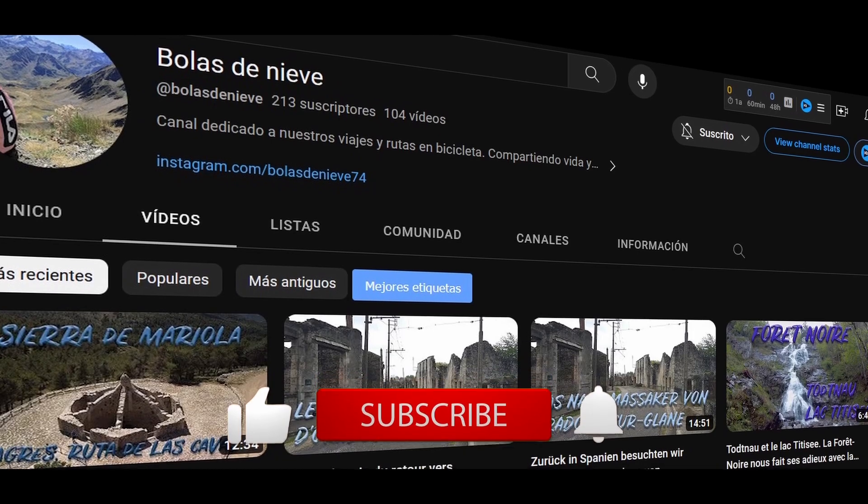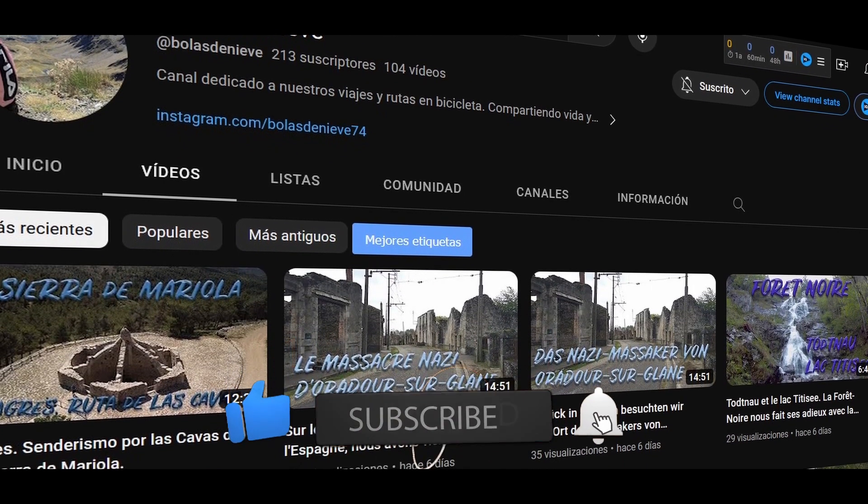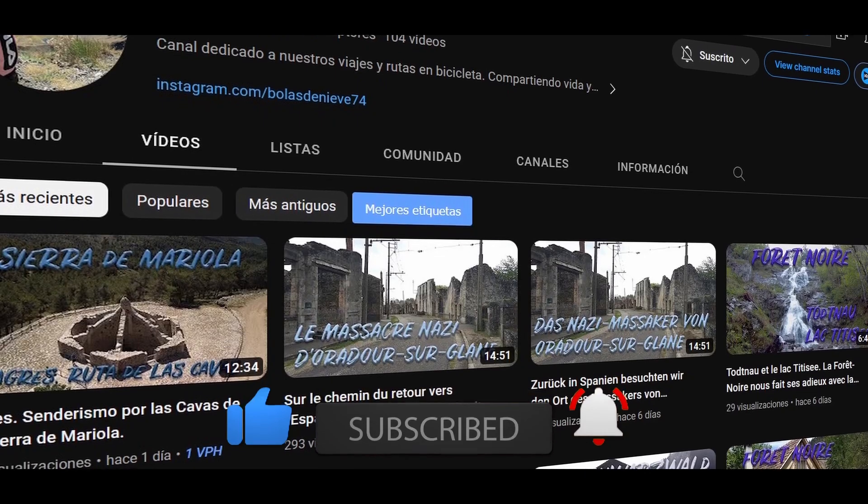If you like our video, do not forget to like it, subscribe, and activate notifications so that you know when we upload a new video.